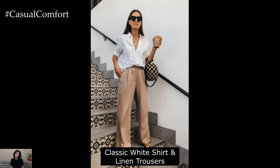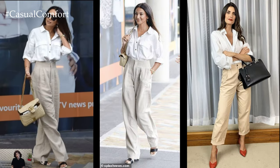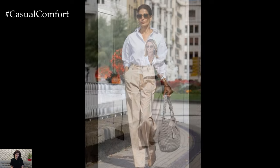Classic white shirt and linen trousers combo. A classic white shirt paired with linen trousers is a timeless choice for summer. The crispness of the white shirt exudes professionalism, while linen trousers offer breathability and comfort. Opt for a tailored fit to maintain a polished appearance. Roll up the sleeves of the shirt for a relaxed vibe and pair the outfit with nude pumps or sleek loafers to complete the look.